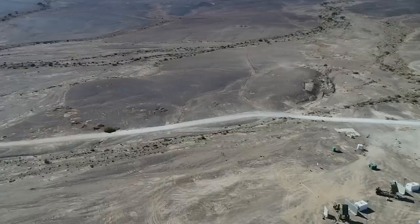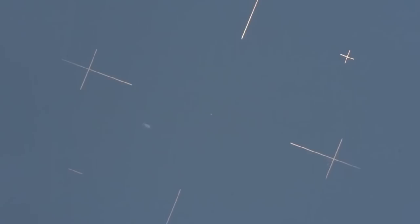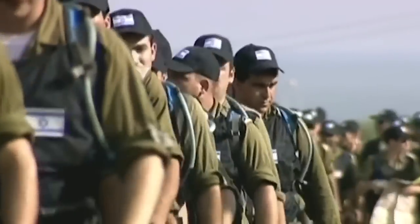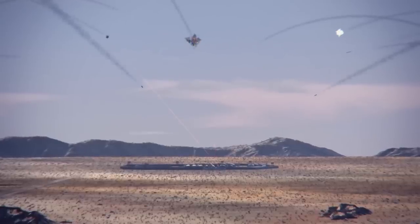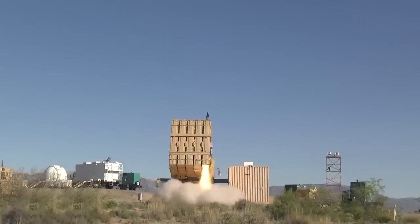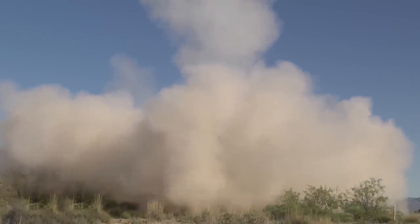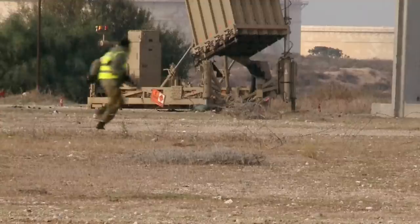Jericho 3's vast operational range is a testament to Israel's determination to safeguard its interests and protect its territories from potential threats. As an important part of Israel's multi-layered defense system, the Jericho 3 sends a clear message to Israel's enemies that the country has a strong defense. It is not only a strong deterrent to potential aggressors, but also a sign that Israel is committed to keeping the area stable and protecting its own interests.